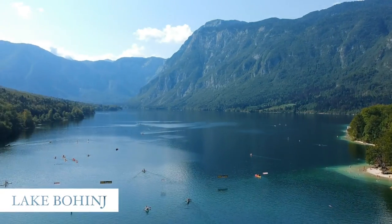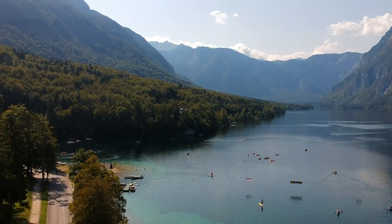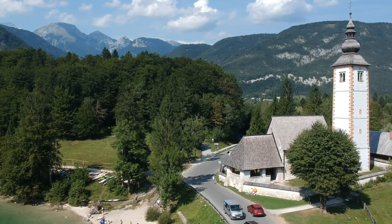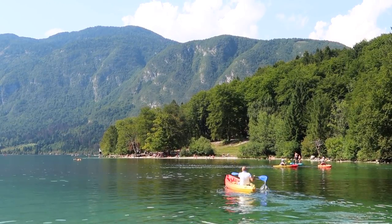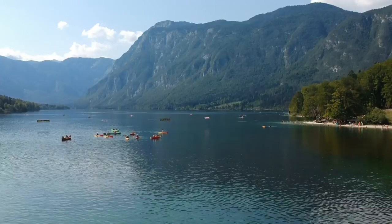Another lake that's worth a visit, just a short drive away from Lake Bled, is Lake Bohinj — Slovenia's largest lake. It is a lot less touristy, it's very chill, and there's a lot of things you can do in the area. In the summertime you can go kayaking, you can go for a swim, or you can use it as a starting point for hiking because it is surrounded by mountains.